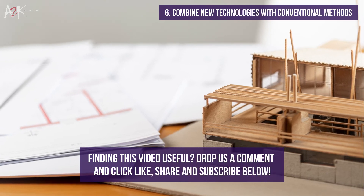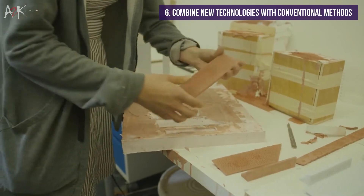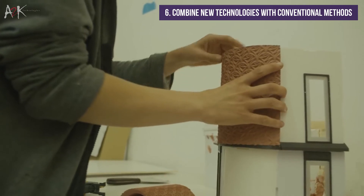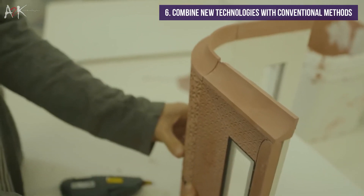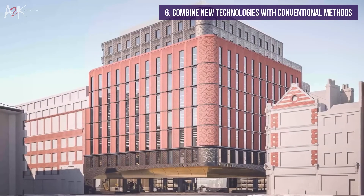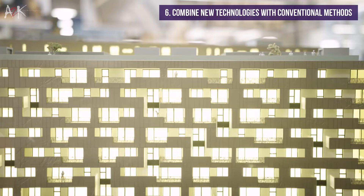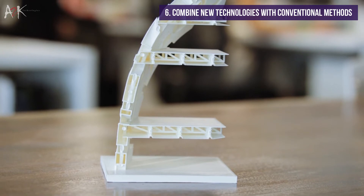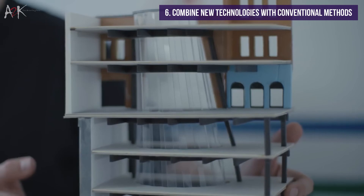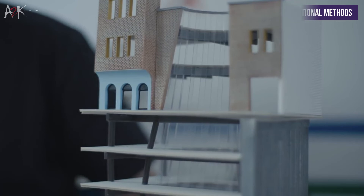While 3D printing can completely replace conventional model making methods, the technology can also enhance them. Some designers may not want to fully automate the model making workflow, as creating a building model from scratch is a tradition for architects. The field of architecture is arguably considered an art, and leaving some model making techniques to do manually would stay true to its roots. However, accurately creating complex geometric features can be impossible to do by hand. 3D printing these parts and adding them to the handmade model creates a hybrid and can express the design in ways like never before.